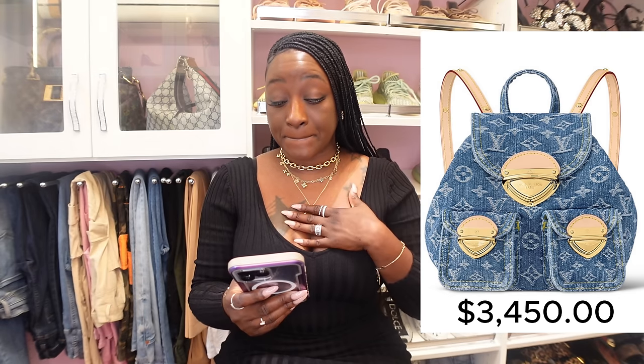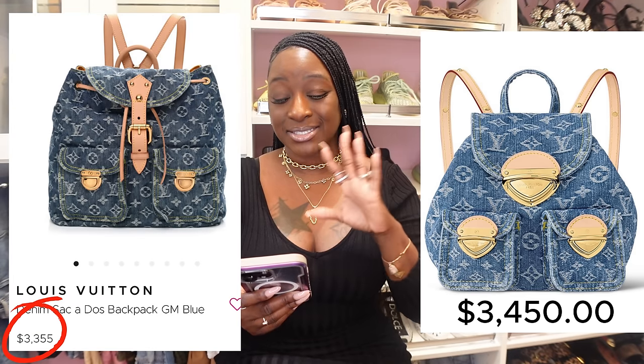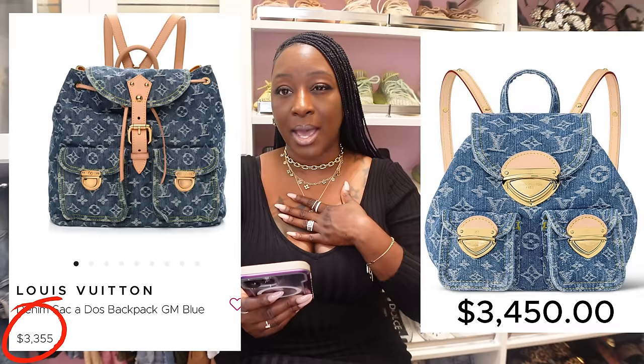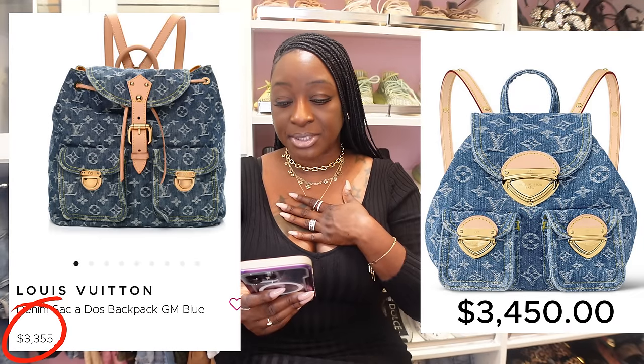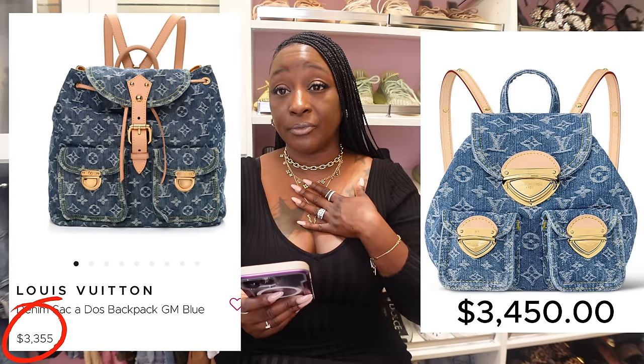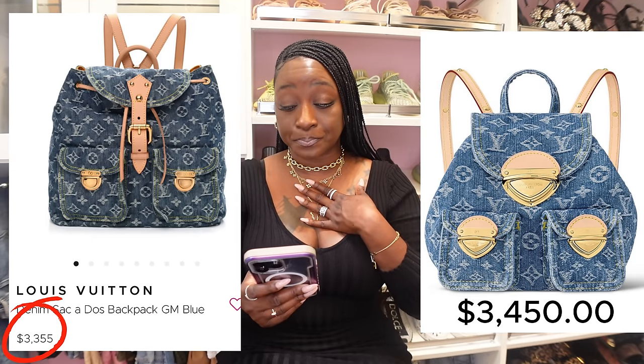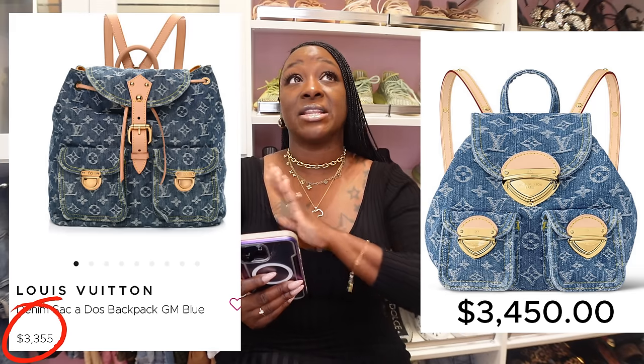I am a backpack lover, but not as far as the denim goes — I love my canvas backpacks. But for you backpack lovers who were interested in purchasing, let me know if you'll be buying this for $3,450.